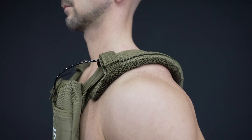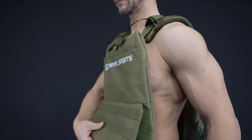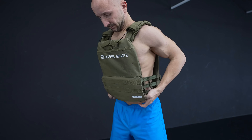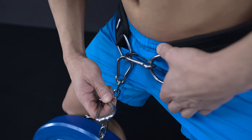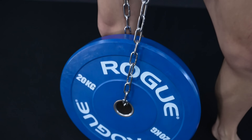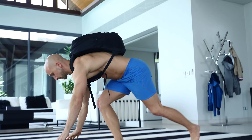We recommend vests with comfortable shoulder pads — this keeps the edges of the straps from causing excess friction. The fit of the vest is also important: a good vest fits close to your body while still allowing you to move freely. For belts, make sure you're getting one with a high-quality chain and carabiners. If you have no belt or vest, you can also use a backpack filled with books or water bottles.